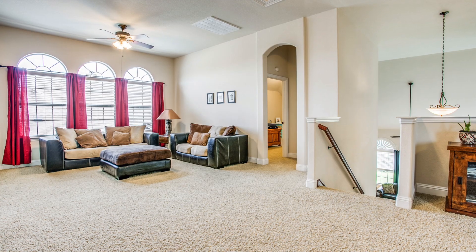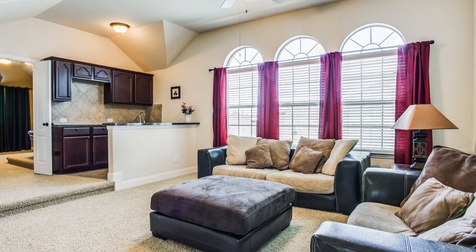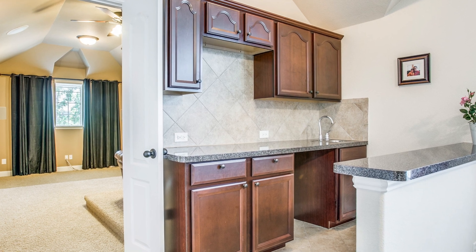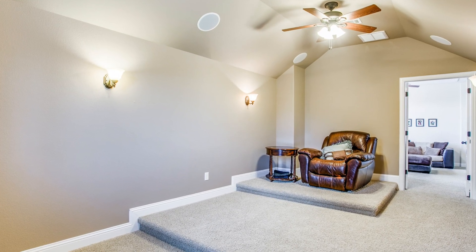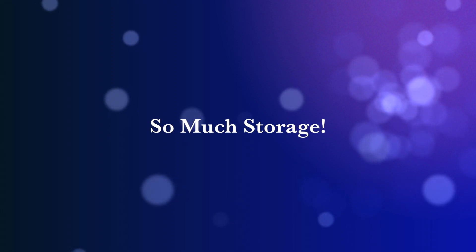As you head up the stairs you'll find an open game room with a large walk-in wet bar where you can make popcorn and serve drinks. There's even a media room with tiered seating, sconce lighting, and installed speakers in the ceiling. Just outside the media room, in between the game room, you'll find a huge game closet that's shelved for movies, books, and toys.